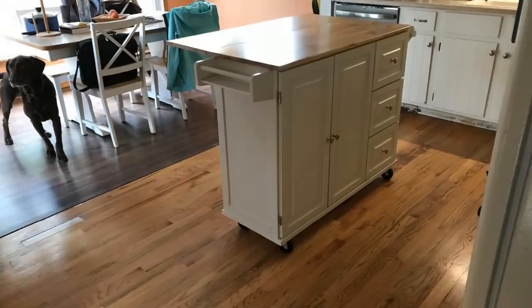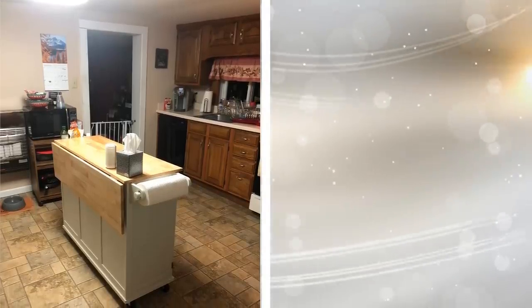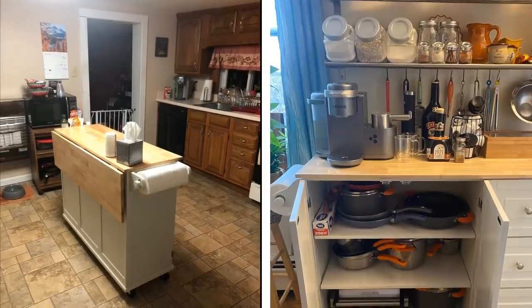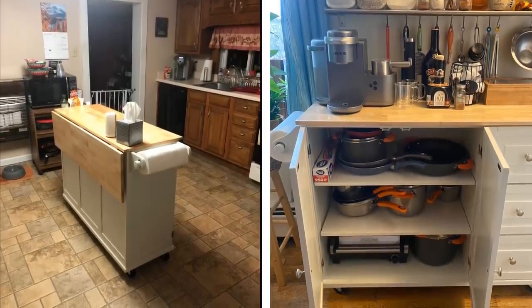15. A personal favorite, the kitchen island comes in all different shapes and sizes. Not only can you get one in any color you want, you can choose to have one with wheels or without wheels. Use a kitchen island not only to store pots, pans, and dishes, but also use the top of a kitchen island for extra counter space to cook on.